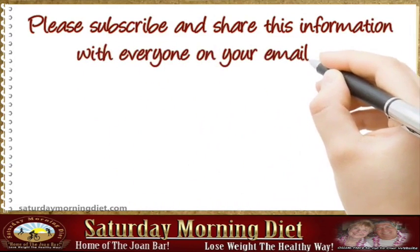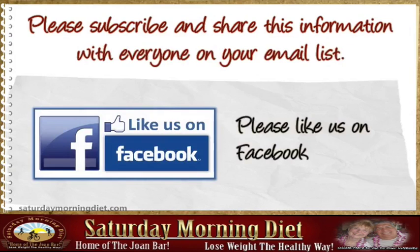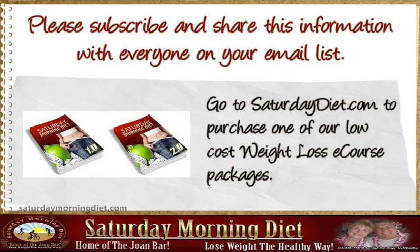Please subscribe and share this information with everyone on your email list. Please like us on Facebook and go to SaturdayDiet.com.